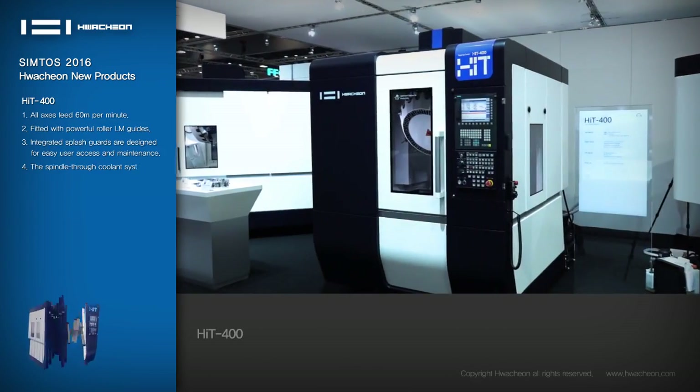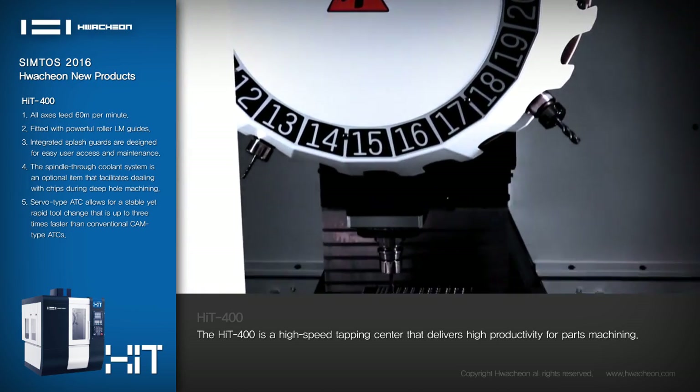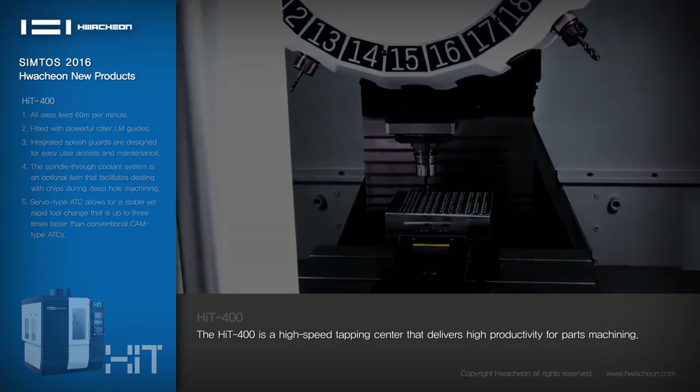HIT-400: The HIT-400 is a high-speed tapping center that delivers high productivity for parts machining.